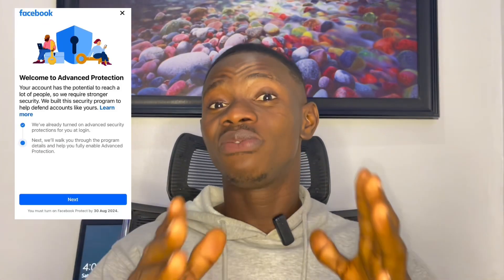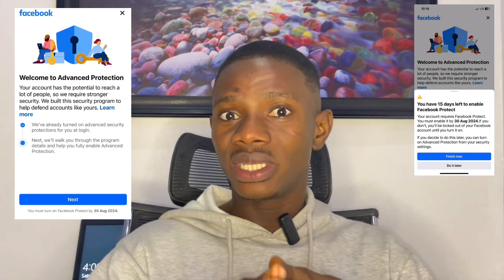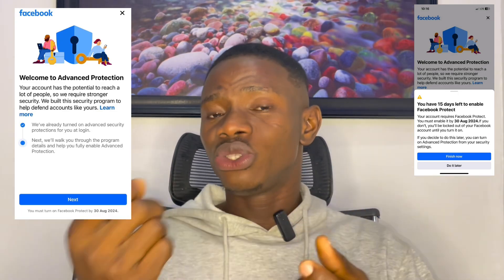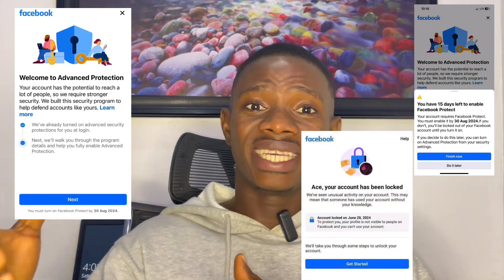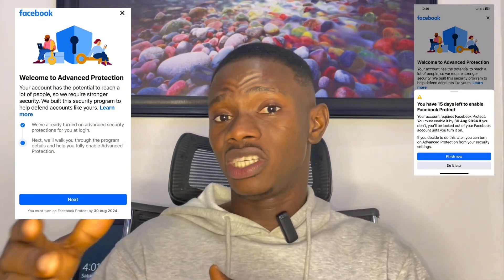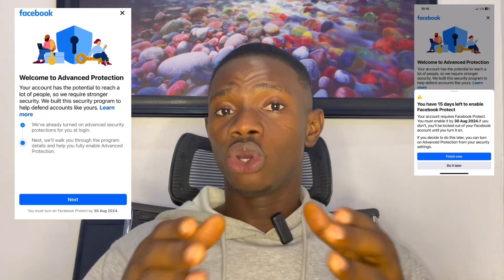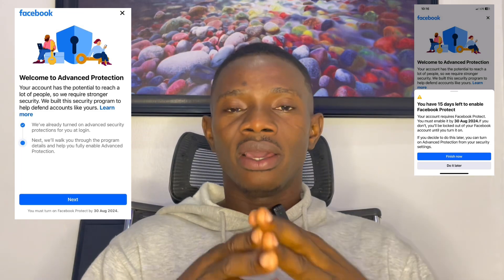Watch this particular video if you don't want to lose your page. The trend now is that a lot of people have been losing their pages due to little mistakes they should have corrected. It's not the case that scammers took over their pages — they actually lost them because of ignorance. In this video, I'm going to show you how to secure your page so that you will not lose it by mistake.